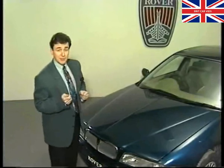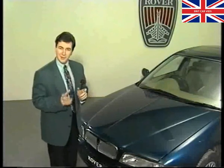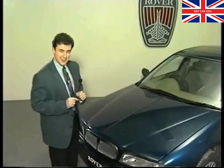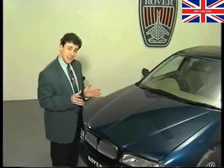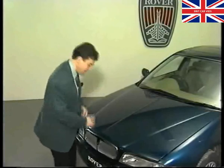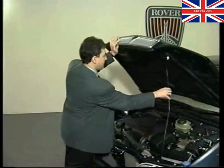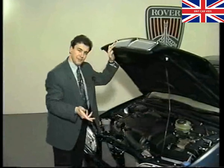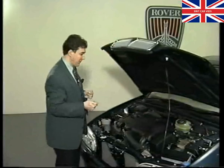Incidentally, fuel consumption at a steady 56 miles per hour has been measured at a remarkable 67 miles per gallon — not bad for a high-performance two-litre engine. The potential problem we mentioned earlier, emissions, has been reduced to an absolute minimum. The L-Series engine meets all emission regulations, both present and for the foreseeable future.